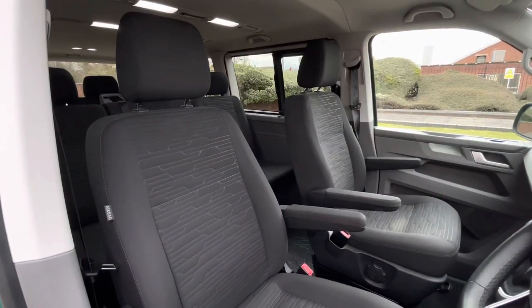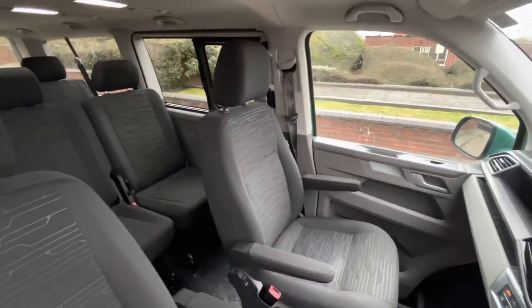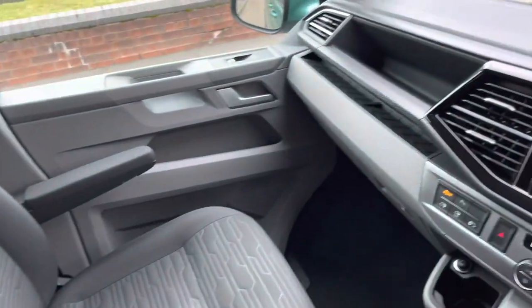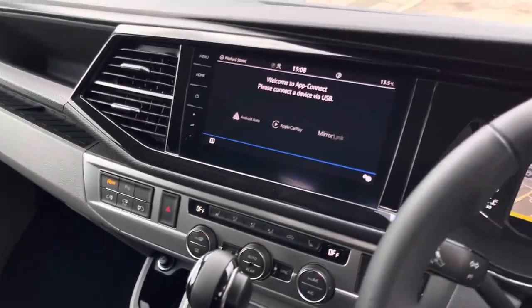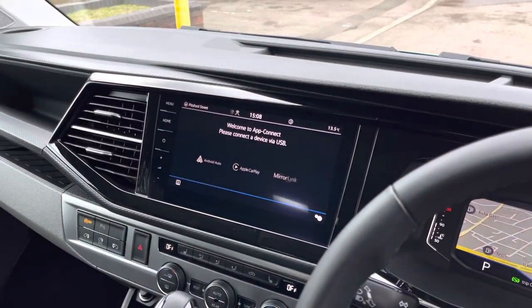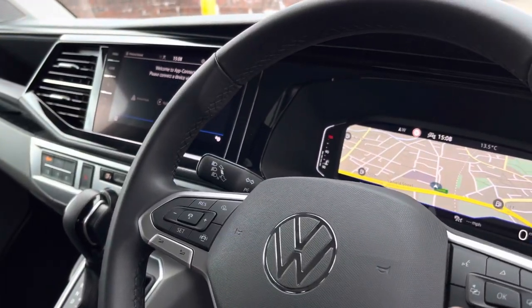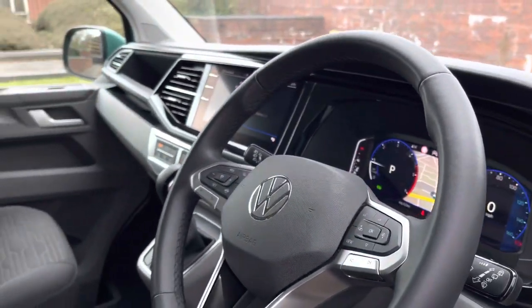Up front in the driver's cockpit there are two single seats both complete with two armrests apiece. There are also a few creature comforts such as plenty of leg space for the front passenger as well as the driver, a 12-volt and USB-C outlets along with an 8-inch colour touchscreen multimedia system complete with navigation. The driver also has access to a three-spoke multifunction leather-finished steering wheel and the van also comes with a digital cockpit system.